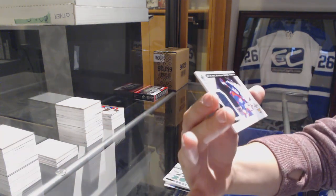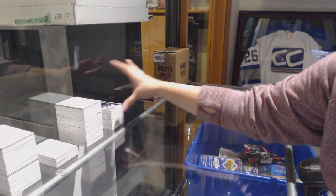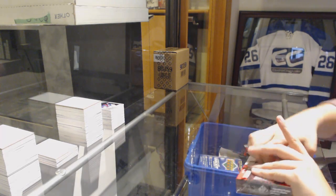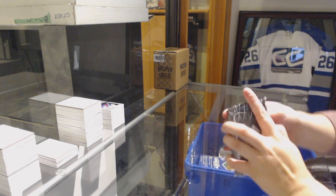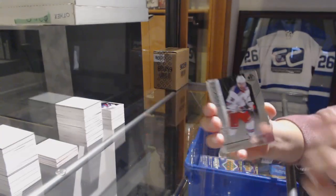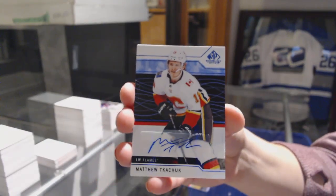Stadium Series Fabrics jersey of Christian Djoos for the Capitals. Number to 293, Steven Fogarty for the New York Rangers. Number to 197, orange for the Red Wings, Pavel Datsyuk. We've got a blue auto for the Calgary Flames, Matthew Tkachuk.